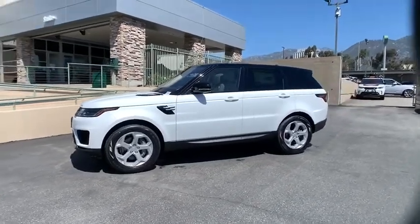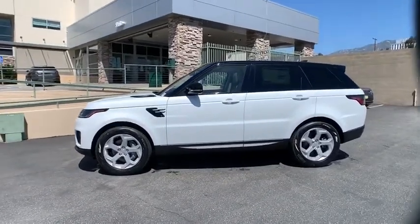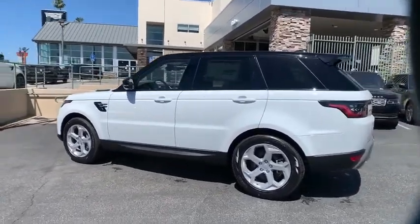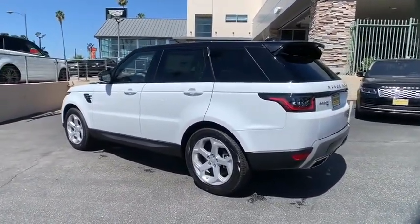You are going to love the 2020 Land Rover Range Rover Sport. Powered by intelligence, brilliance by design, Range Rover Sport is in a class of one.